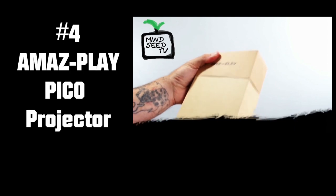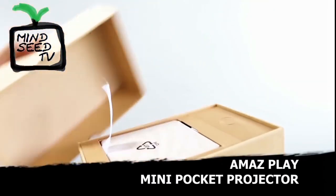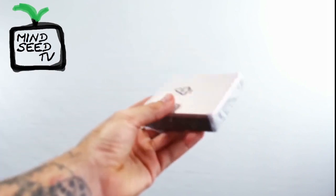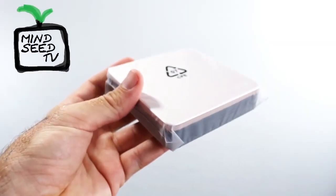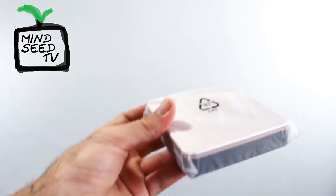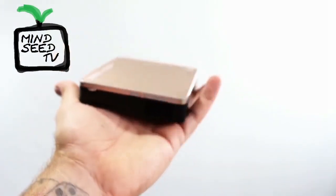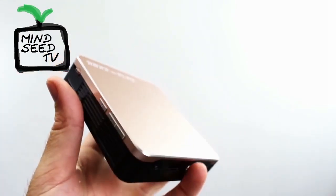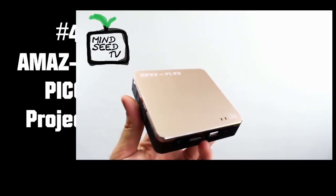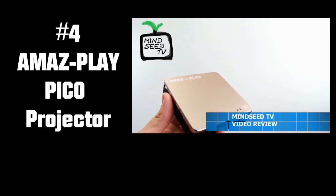Coming in at number 4 is the AmazePlay Pico Projector. This comes with everything the last one did — HDMI, charge cable, tripods, AV cables, remote control — and the specs are exactly the same: 100 lumens, 120 minutes of playtime, 20,000 hours of LED bulb life. Everything's identical, but for some reason I felt the picture on this one looked better. Not only that, but the external design — I'm a fan of the gold color they added to this model. This is native 480p but will support 1080p playback, so you can connect devices like the PS4, Xbox One, and you'll get a very nice image quality. This one is coming in at the same price as number 5, under $300.